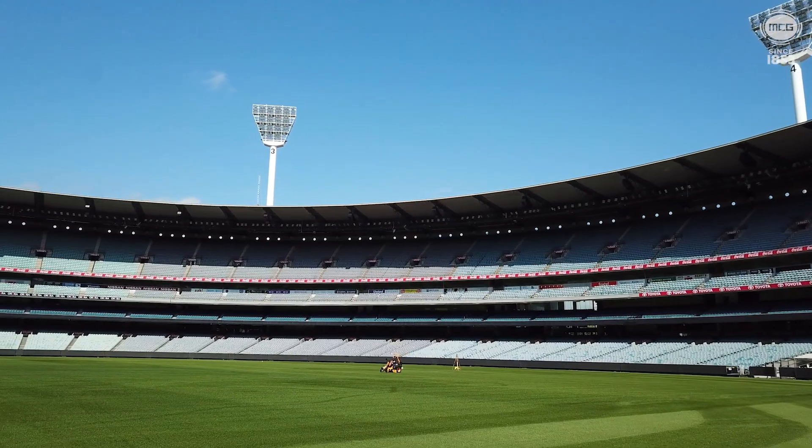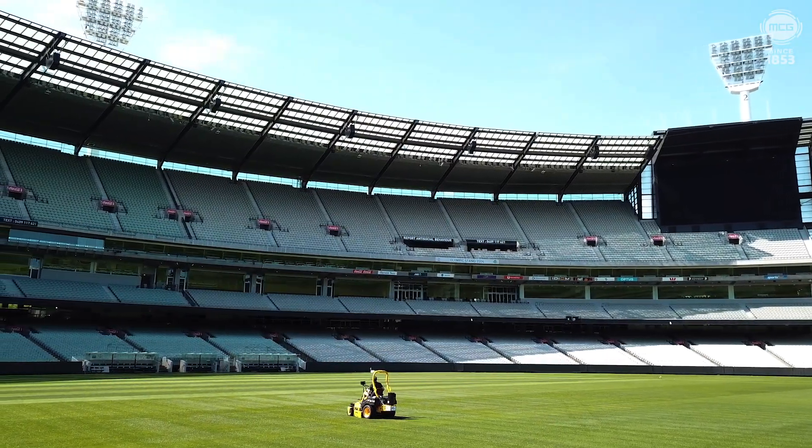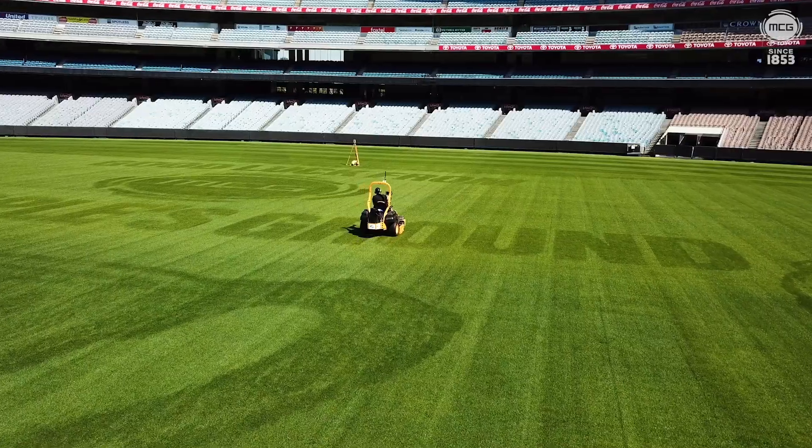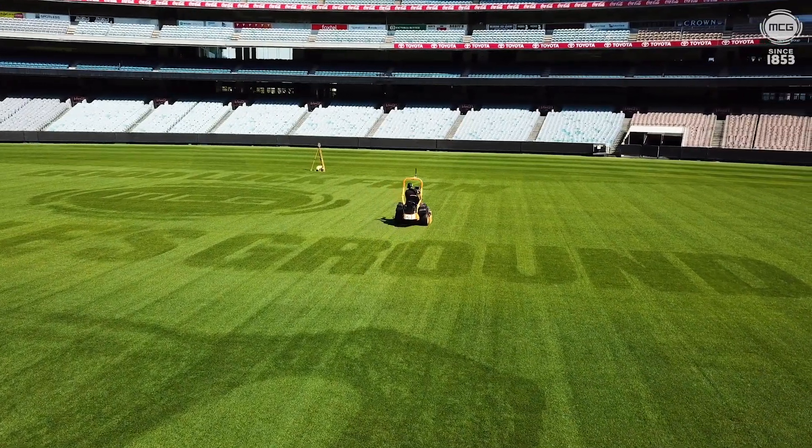It doesn't use any paint or chemicals. We basically use air to force blow the direction of the grass in very small pixel form, and the beauty of this is that once we've finished we can literally erase the message after a day or so.